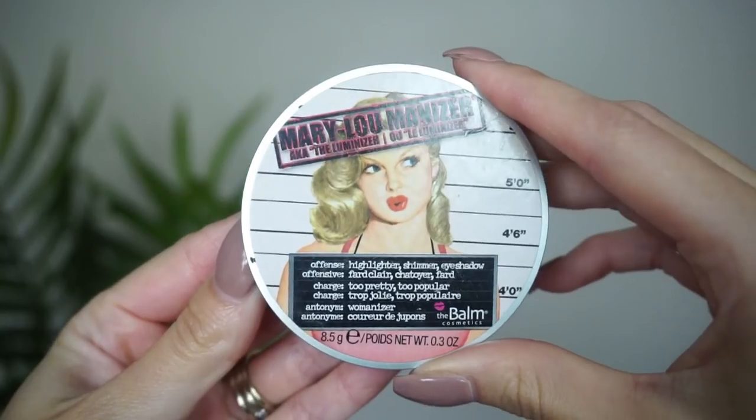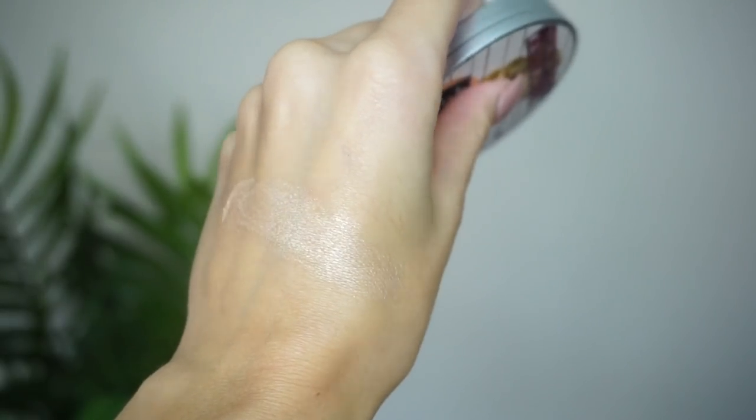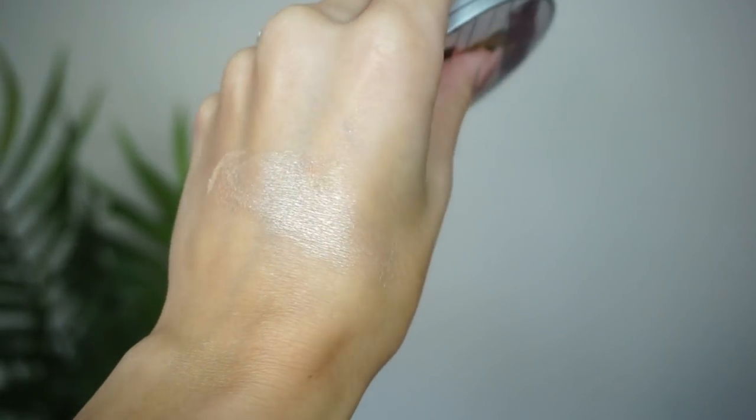At number 6, I have my OG — my very first highlighter I ever purchased. From The Balm, this is the Mary Lou-Manizer highlighter. This highlighter was top dog at one point on YouTube; everybody was raving about it and I was like, I have to have it. Mary Lou is my girl — she's my very first highlight and she's still such a staple product, such a good highlighter. I couldn't have asked for a better first highlight purchase.